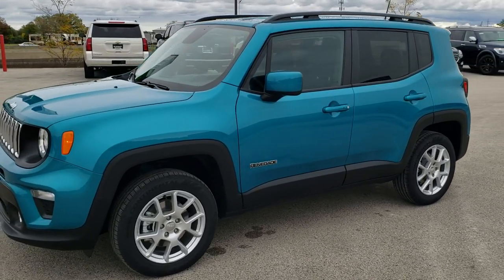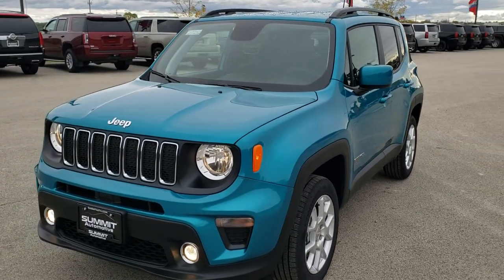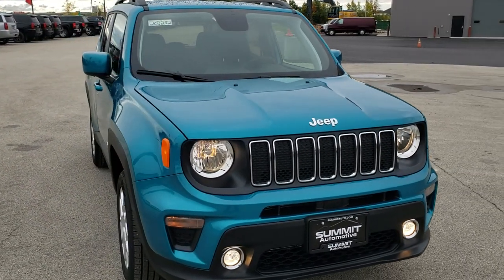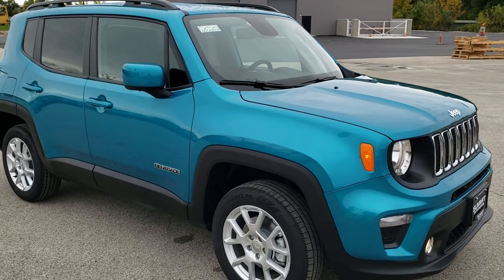Hey, this is Brett with Summit Auto in Fond du Lac, Wisconsin, your new and used Jeep and Jeep Renegade Headquarters. I'm excited to show you this one today. This is a 2020 Jeep Renegade in bikini clear coat — really good looking Renegade here.